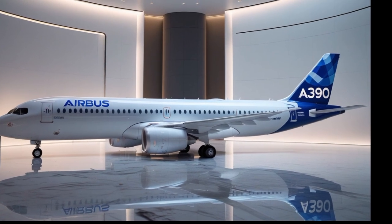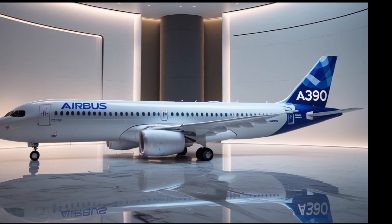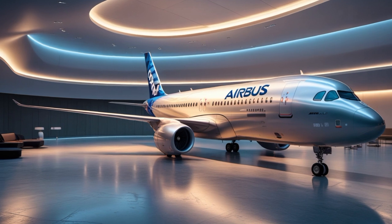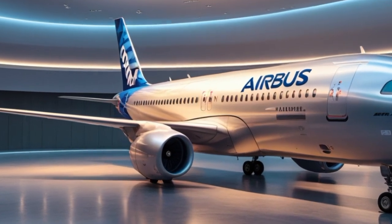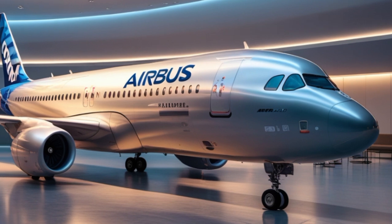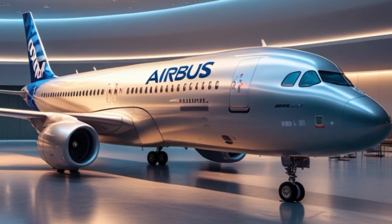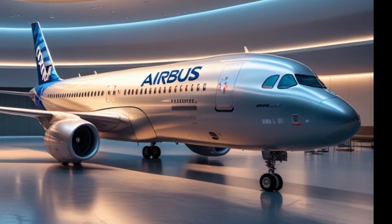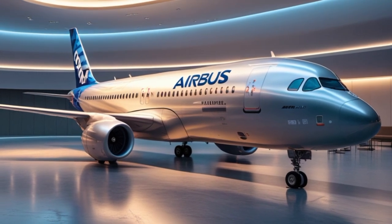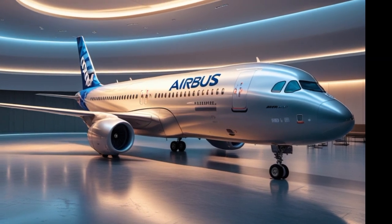How does the A390 compare to the competition? While Boeing's 777X is a strong rival with advanced technology and capacity, Airbus is betting on the A390's higher fuel efficiency and longer range to set it apart. The A390 is also designed with future adaptability in mind — its digital backbone allows for software updates, cabin reconfigurations, and even engine upgrades without massive overhauls.